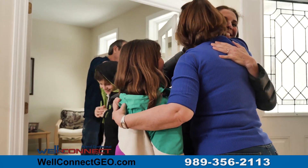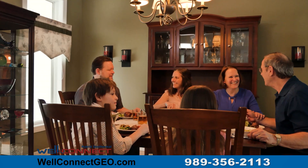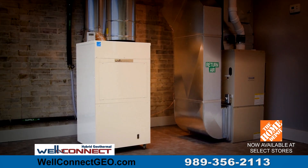WellConnect also cools your home all summer for just pennies a day. This patented, award-winning technology is Energy Star certified and made in northern Michigan. WellConnect uses green, renewable energy, keeping your money where it belongs — in your wallet.